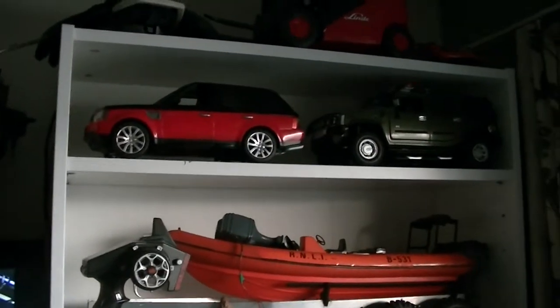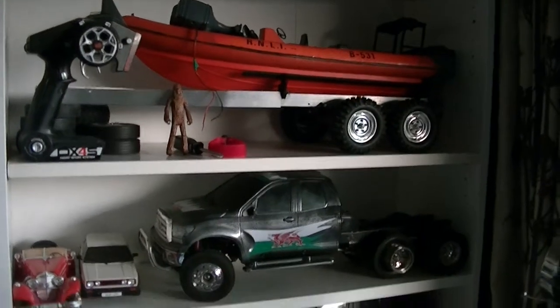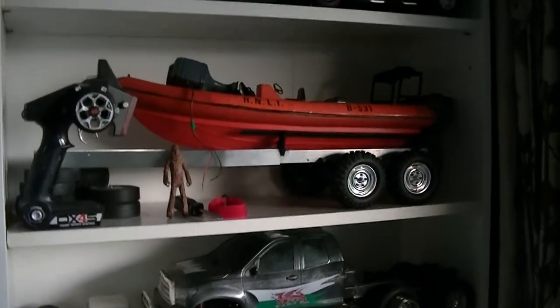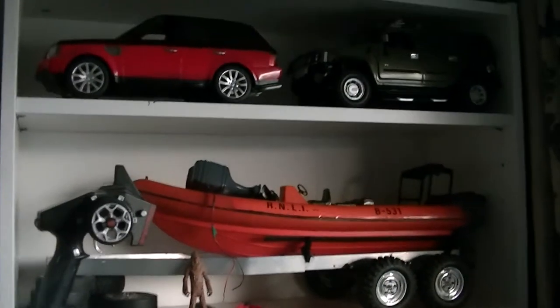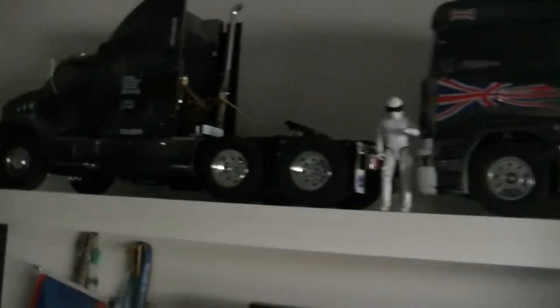Hello YouTube and welcome to one of my many videos about some of my hobbies. I've been building some unique toys which I basically can't find on the internet, and some I can find. Those are my Tamiya trucks.